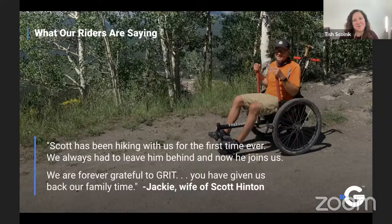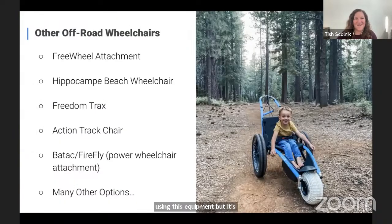One more testimonial: this is Scott, and his wife Jackie shared that this was from when they went hiking for the first time. She said, 'We always had to leave him behind and now he joins us — you've given us back our family time.' When we think about adaptive recreation, we're thinking about end users, but it's about so much more than that — it's about the families who are then able to get out and do these activities together.